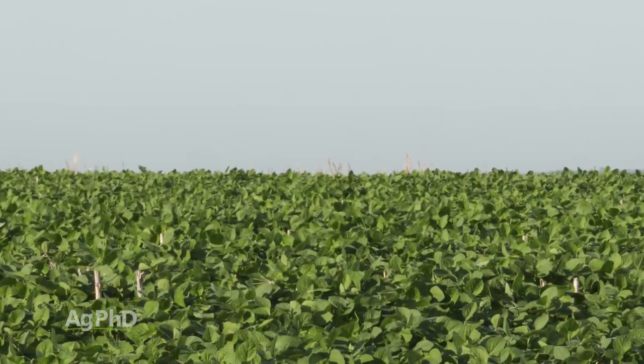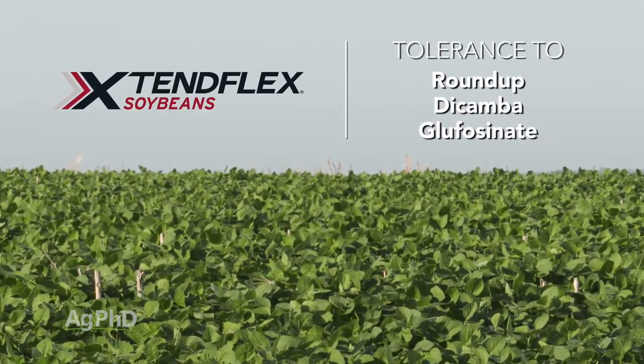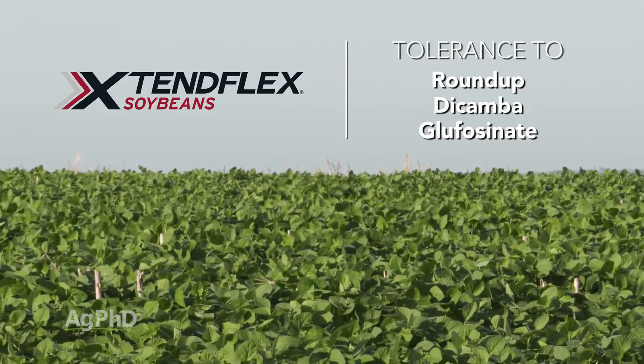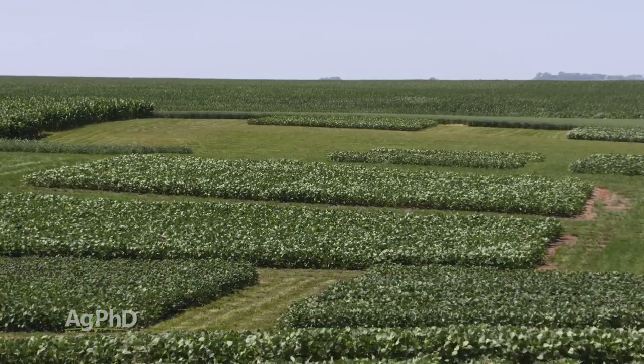One other thing that's coming — not out yet this year, but probably in another year or two — is XtendFlex, where you get the Xtend trait plus you can spray Glufosinate or Liberty over that crop as well. There are going to be many plots around the country, and I'd encourage you to take a look at some of those this summer.